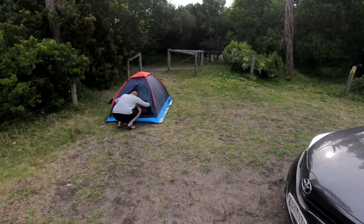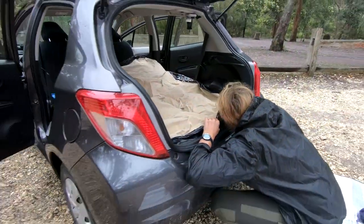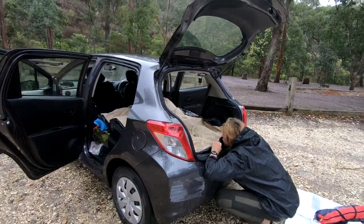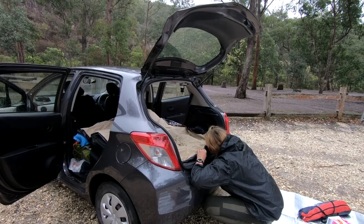At first we did buy a used tent but we quickly found out that it was not waterproof, and ever since that night we opted to just sleep inside of the vehicle. And it worked great — it kept all the bugs out and the rain out and it kept us happy.